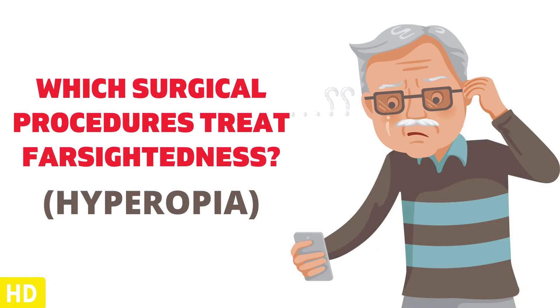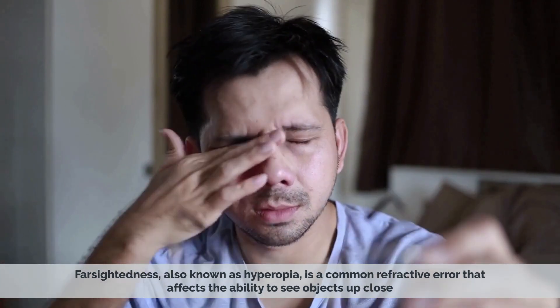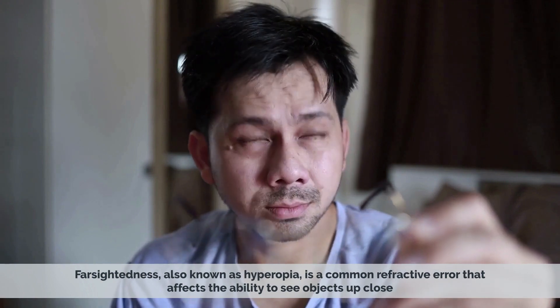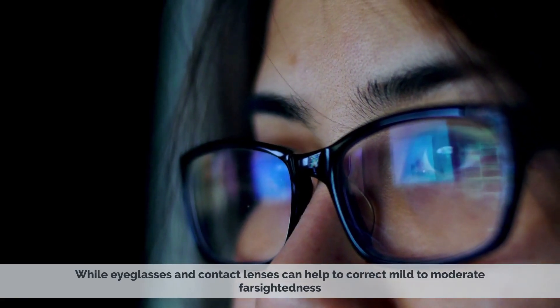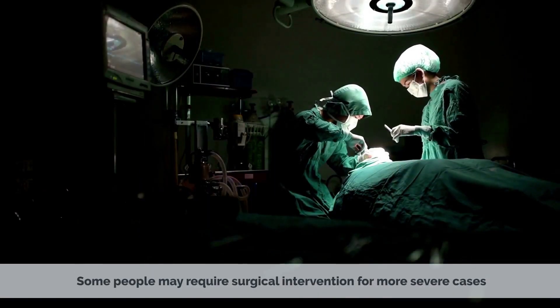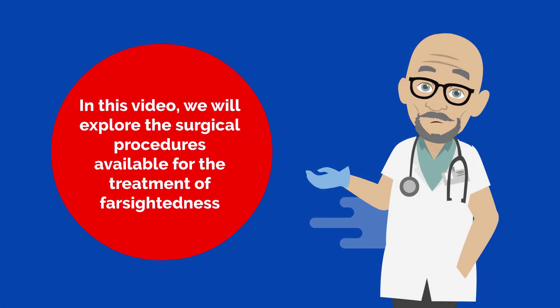Today's video topic is: Which Surgical Procedures Treat Farsightedness? Farsightedness, also known as hyperopia, is a common refractive error that affects the ability to see objects up close. While eyeglasses and contact lenses can help to correct mild to moderate farsightedness, some people may require surgical intervention for more severe cases. In this video, we will explore the surgical procedures available for the treatment of farsightedness.